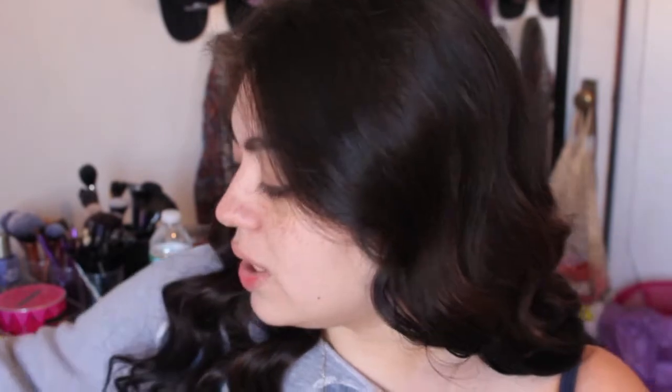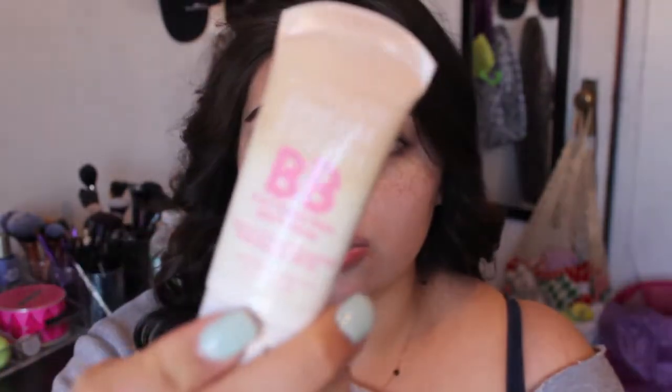I'm going to use L'Oreal True Match because I just love foundation, the way it feels, and I like covering my redness and pimples. It's a medium to full coverage foundation and it's very buildable. An alternative you can use is the L'Oreal Magic Nude Liquid Powder — it's very lightweight and a good alternative. You can also use a BB cream; this one is by Maybelline.